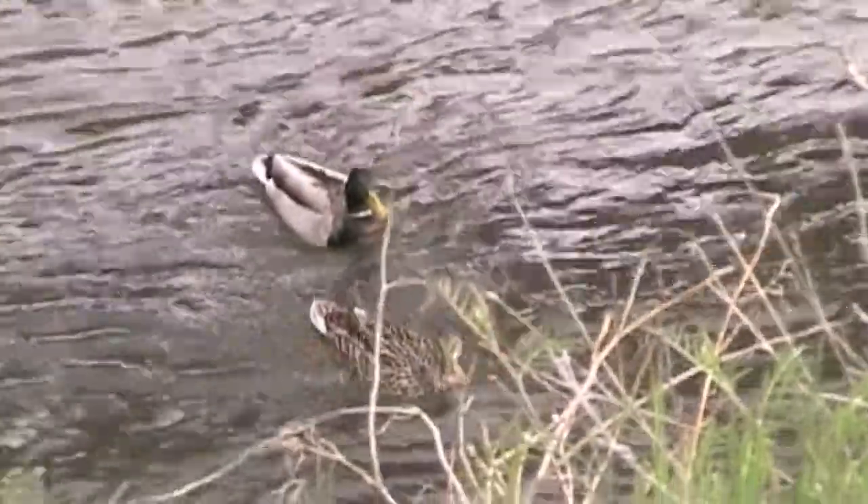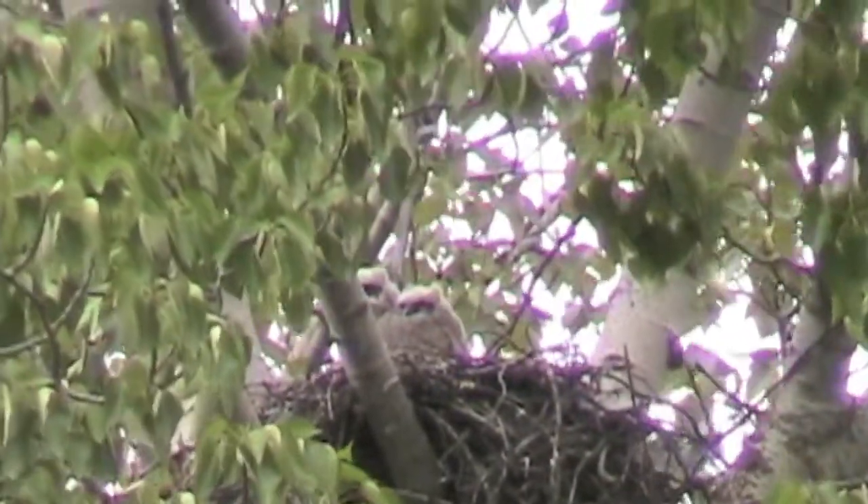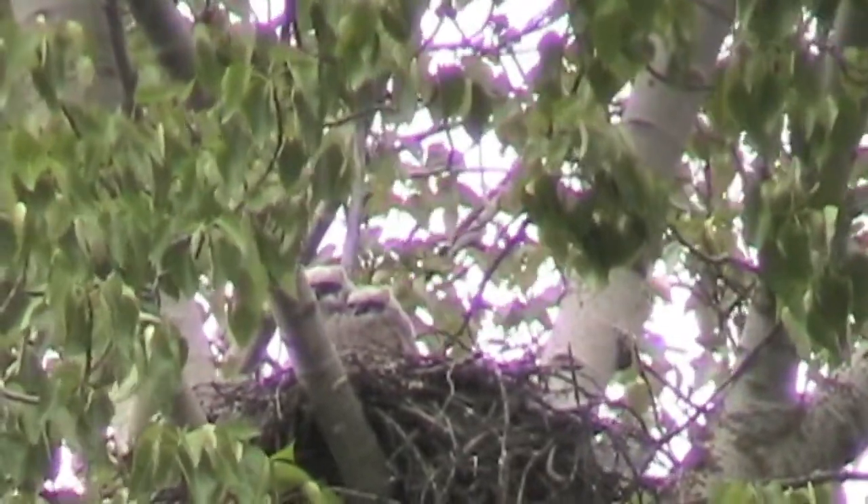If you like birds and you live in Southern Oregon, I have good news for you. Our region is blessed with a wide variety of avian life.